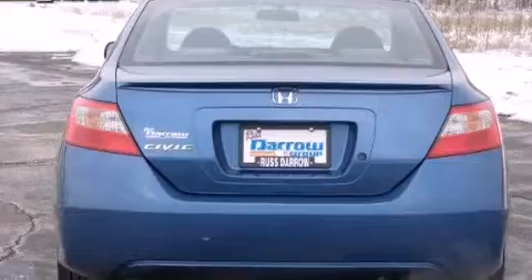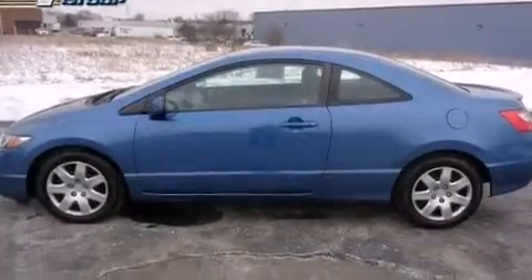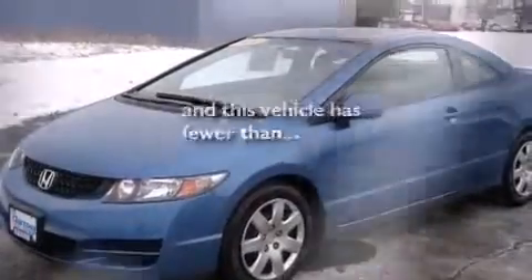Features include air conditioning, cruise control, a rear window defroster, a six-speaker audio system, front side impact airbags, a first aid kit, a CD player, an anti-lock braking system, keyless entry, and this vehicle has fewer than 39,000 miles on the odometer.